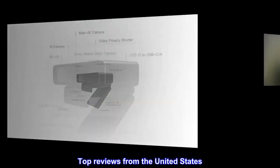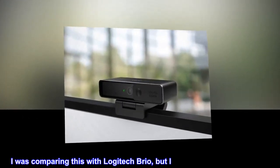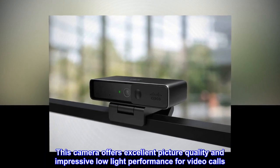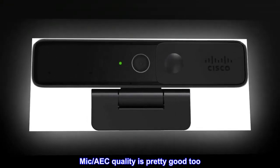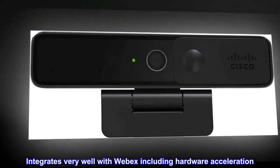Top reviews from the United States. Excellent camera. I was comparing this with the Logitech Brio, but I decided to go with this one. This camera offers excellent picture quality and impressive low-light performance for video calls. Mic and AEC quality is pretty good too. Integrates very well with Webex, including hardware acceleration.